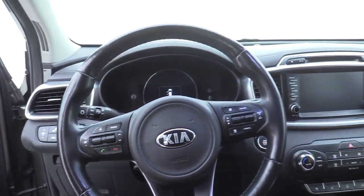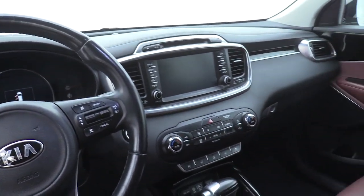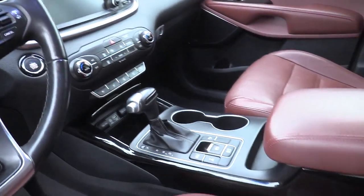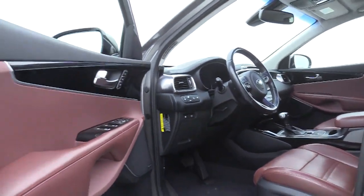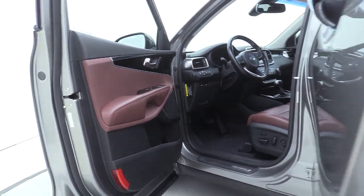Bluetooth, power steering, alloy wheels, four-wheel disc brakes, heated and cooled front seats, security system, fog lights, heated steering wheel, electronic stability control, power windows, trip computer.